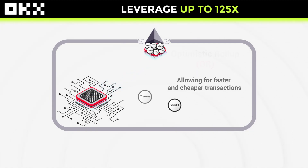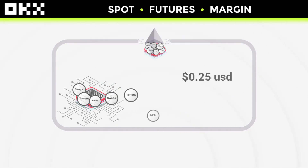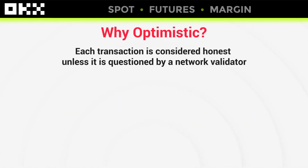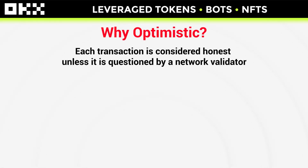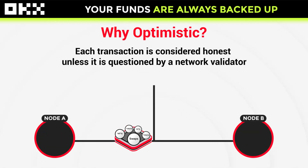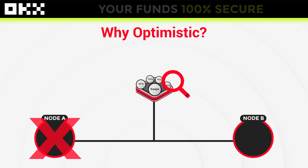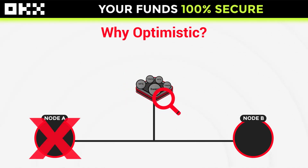Currently, a transfer on this network costs approximately 25 cents. The term "optimistic" means that each transaction is considered honest unless it is questioned by a network validator. When this happens, the accumulated data is processed off-chain, and if a fake transaction is discovered, the network node that sent it is penalized.